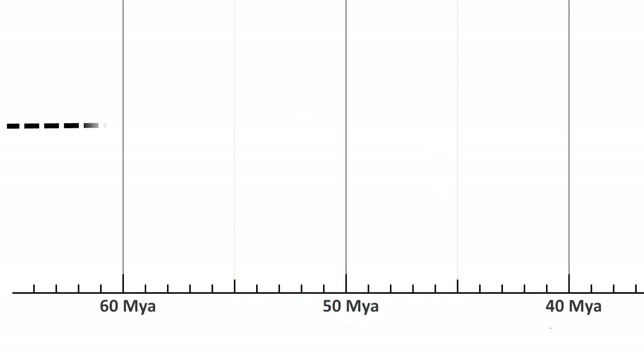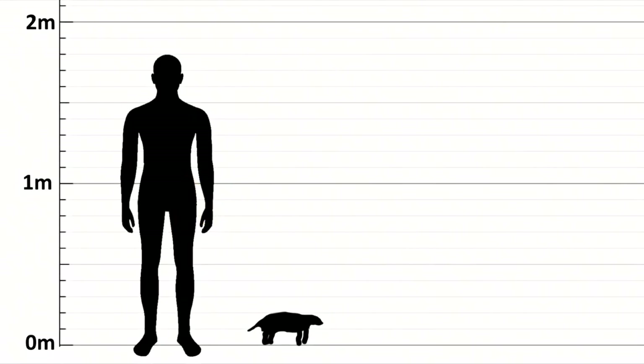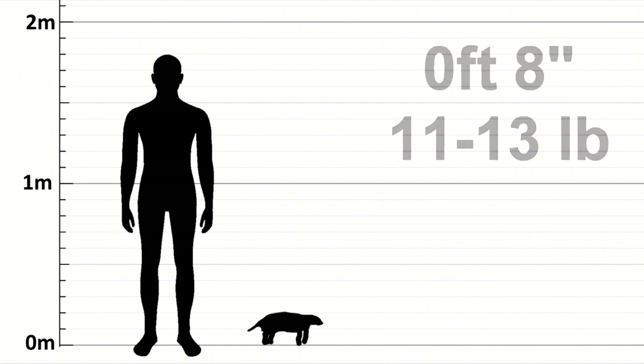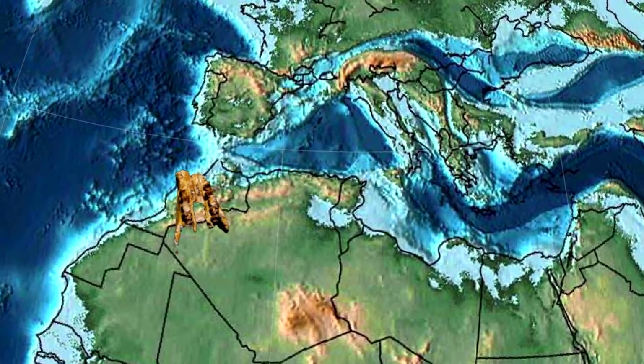The ancestor of all proboscidians evolved around 60 million years ago in what is now Morocco. Erythirium is the oldest, smallest and most primitive known specimen of this order, and it forms the root of our evolutionary tree. This creature was estimated to have been around 20cm tall and weighed around 5–6kg. They were ground-dwelling grazers in the woodlands of Africa.